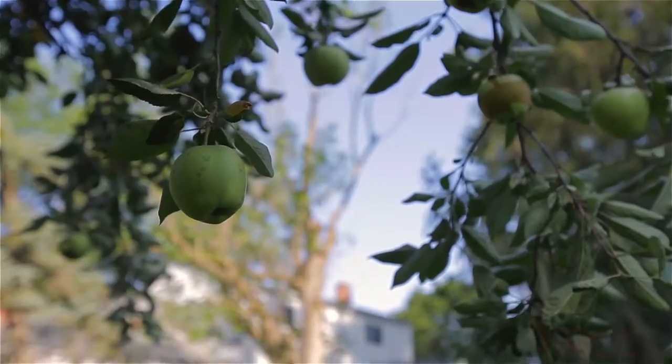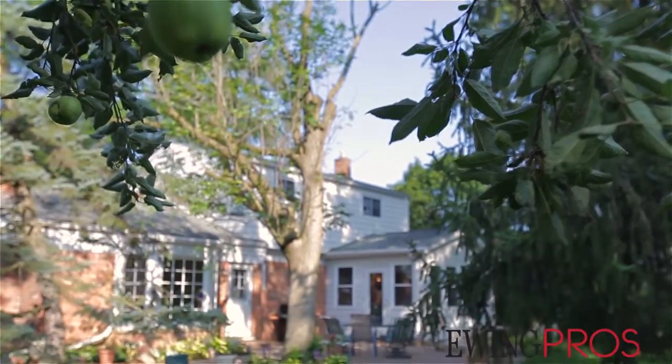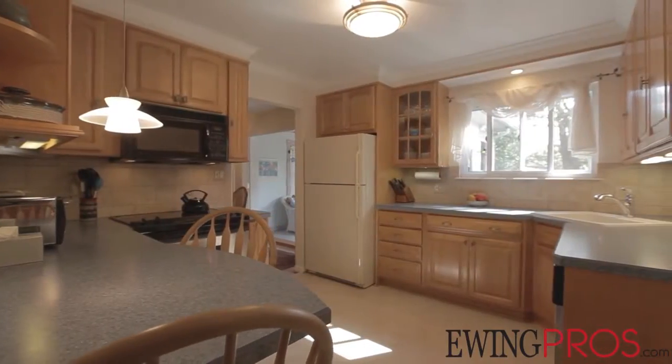Hi, I'm Rob Ewing with Ewing Professionals and the Charles Reinhart Company. I want to welcome you here today to 2797 Seminole. This is a fabulous house with a gorgeous setting, brick paver patio in the back, newer maple kitchen — the list goes on. Enjoy the video.